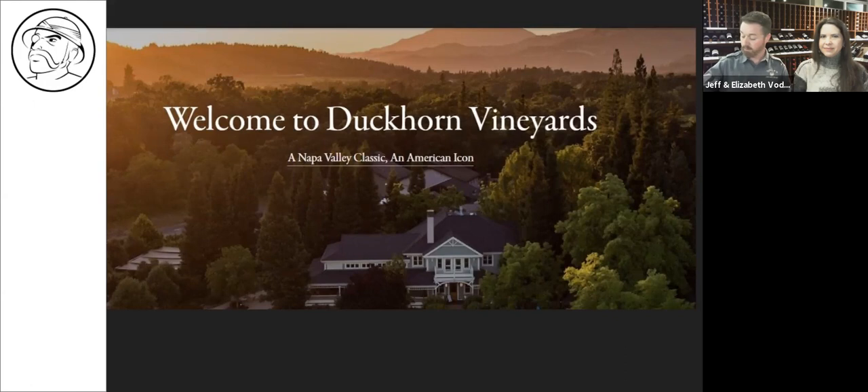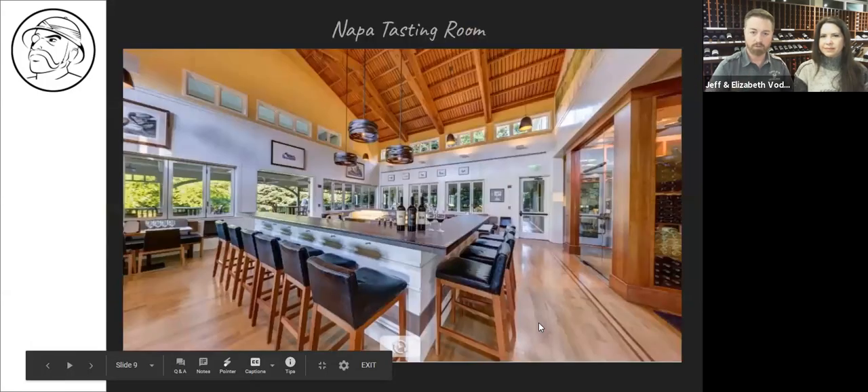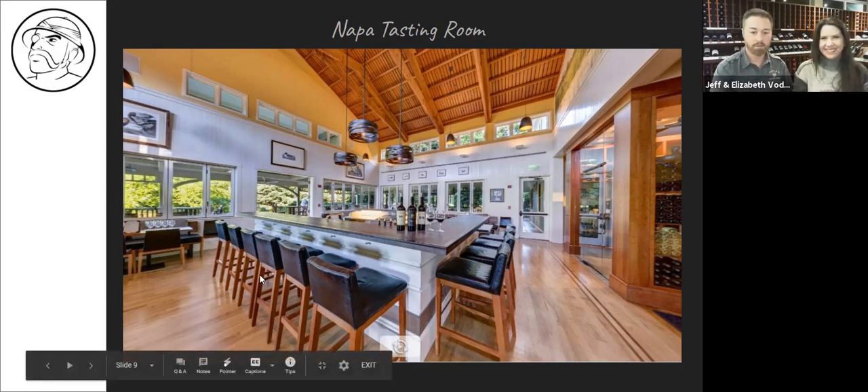Their current head winemaker is Renee, a woman, and she's only their fourth winemaker ever — they don't go through them. She's been with them for many years and is in charge. Here's a look at the Napa tasting room, which looks like a lovely place to hang out.